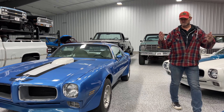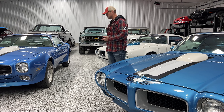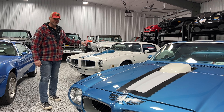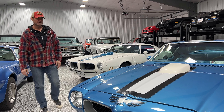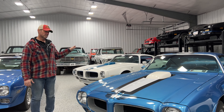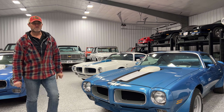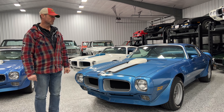All these cars — jump in, turn the key, they fire right up and run and drive great. Most of them are all numbers matching. This 71 four-speed car has a 455 motor in it — it's not the original motor to the car. It just got posted on our website this last weekend, so it's available. Prices are going to range probably from the 50s all the way up to over 100, depending upon the car, the options, and the rarity of course.